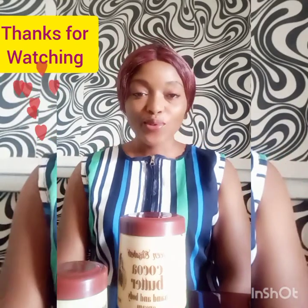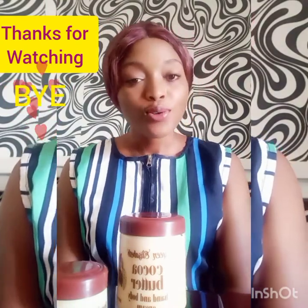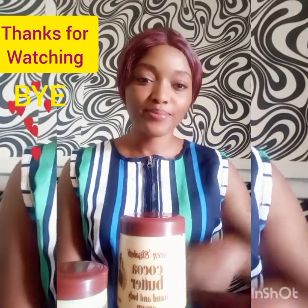If you've watched my video up to this point, what are you still waiting for? Subscribe to my channel. Until I come back next time, bye!